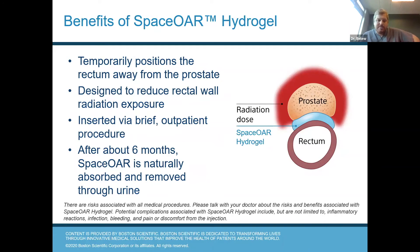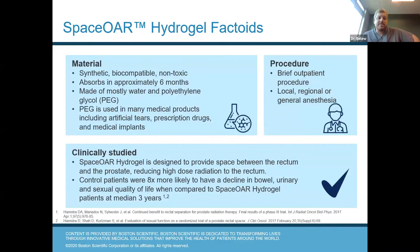It's a brief outpatient procedure and the spacer is naturally absorbed over the course of six months, so it's not something that's there forever. Spacer is made of water and polyethylene glycol, so it's non-toxic. Polyethylene glycol is used in many medical products — it's used in artificial tears, a lot of prescription drugs, and tons of medical implants. It can be done under local, regional, or general anesthesia. I've done it all three ways — I feel like a lot of people can tolerate it under local, but that's a personal decision between you and your physician.